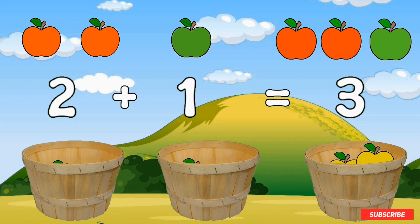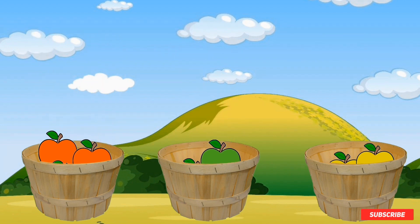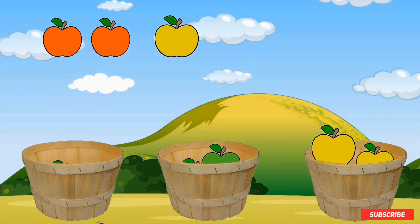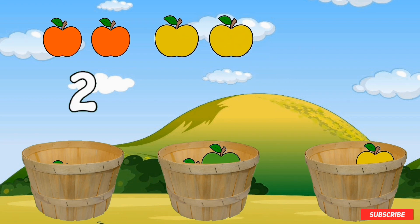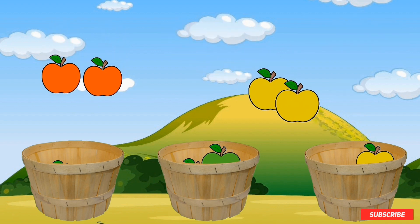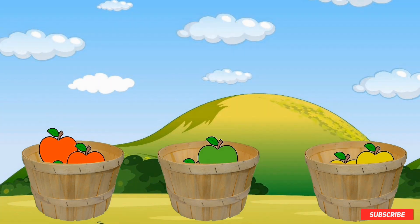Let's try another one. If I had two red apples and two yellow apples — two plus two equals four. Four apples. There's two red apples and two yellow apples. That makes four. Great job.